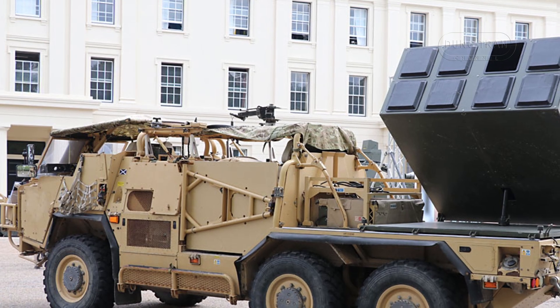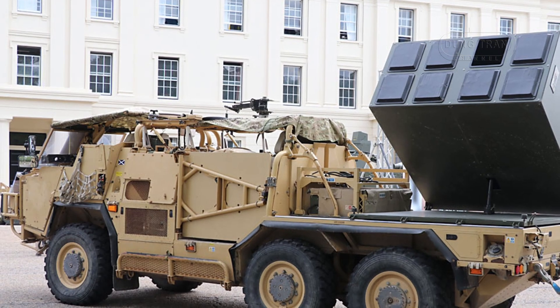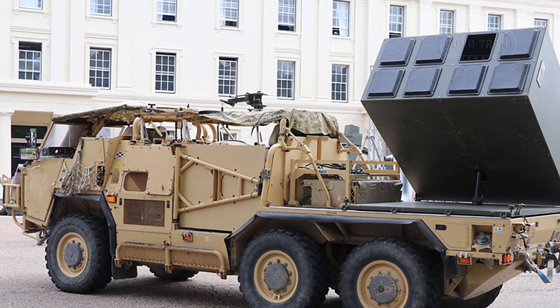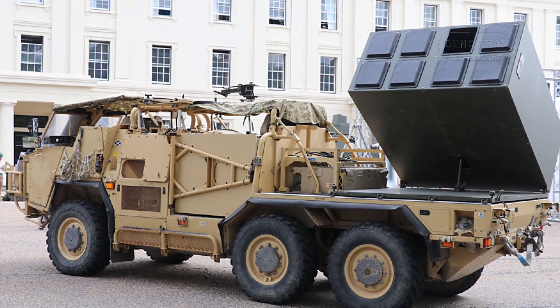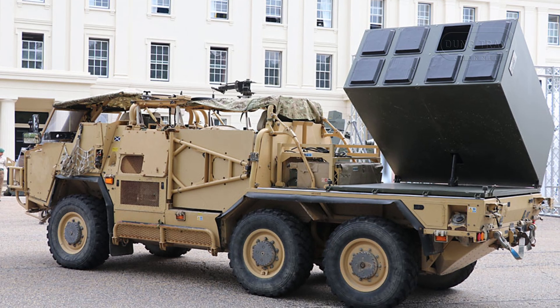The Wolfram's development capitalizes on this proven combat success, integrating the missile into a mobile ground platform that can be rapidly deployed to hotspots. This makes the Wolfram not only an offensive tool but also a critical defensive asset for anti-tank and counter-armor operations.